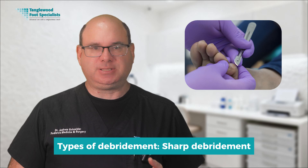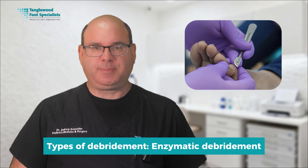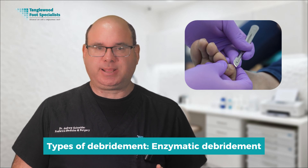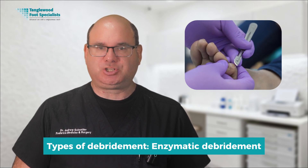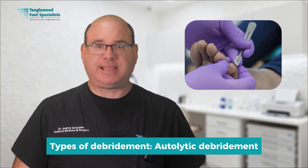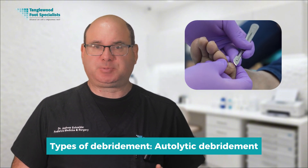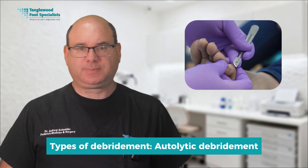Sharp debridement is typically painless because dead tissue has no nerve supply. Enzymatic debridement uses special ointments containing enzymes to break down dead tissue — a gentler approach that works over time, but is slower than sharp debridement. Autolytic debridement uses the body's own enzymes by maintaining a moist wound environment that allows the body's natural healing processes to work. I typically debride ulcers every one to two weeks depending on how much dead tissue is present and how quickly it accumulates.